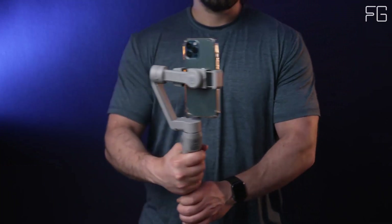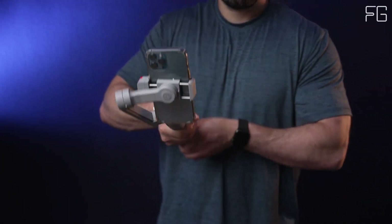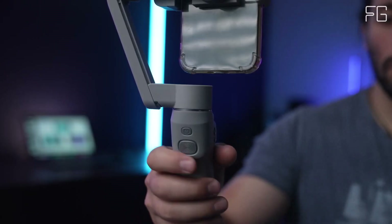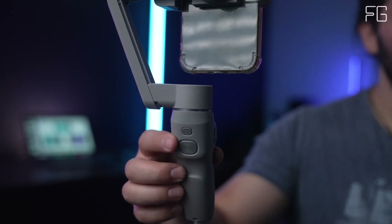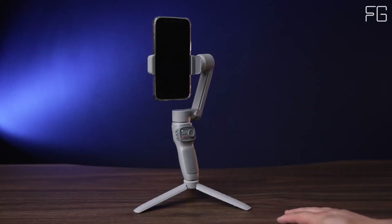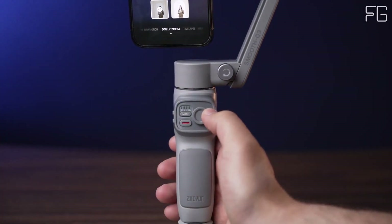Smart Follow 3.0: Being in the spotlight has never been easier, thanks to Smart Follow 3.0. With just a tap via the ZY Kami app, activate this feature to ensure you're always the center of attention. Whether you're moving around or staying still, the gimbal intelligently tracks your movements, keeping you in focus and in frame at all times.